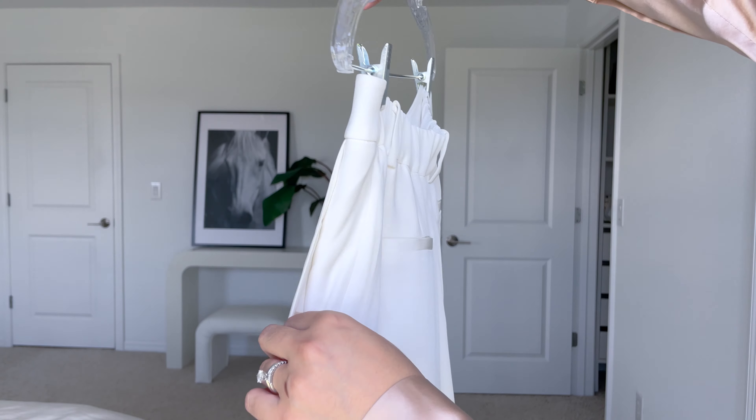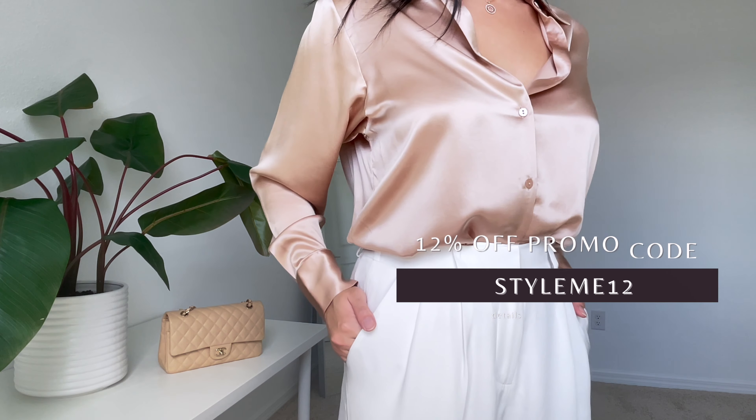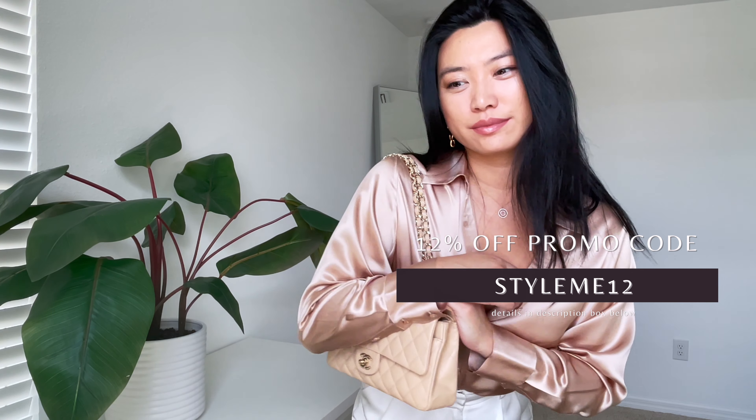Not to mention they've made the pants even more functional with deep pockets. To help save you money on these wardrobe investment pieces, I've worked with LilySilk to give you a discount code for 12% off — all the details are in the description box below.